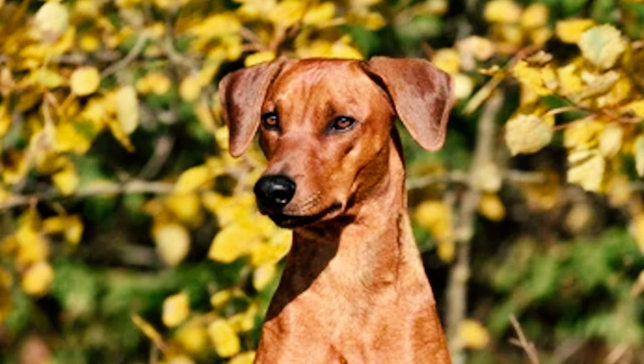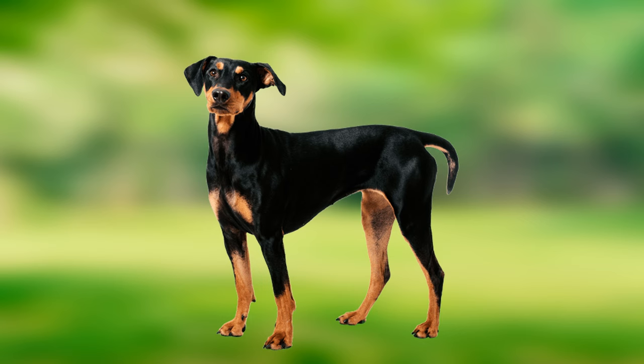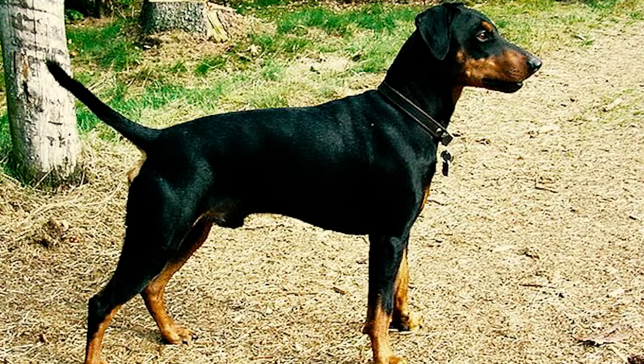Number 7: If your dog doesn't have an AKC-approved color, has an over- or under-bite, is missing primary molars, has excessive tuck-up, or has a tail set too low and carried below horizontal, they can be disqualified per American Kennel Club standards. In German Pinschers, the tail is typically docked between the second and third joints. A long back, roach back, or sway back is also not acceptable.